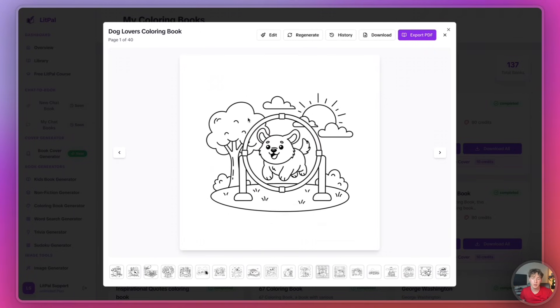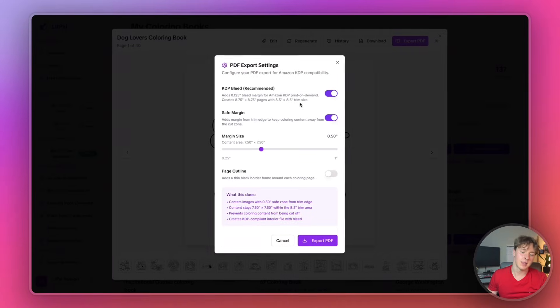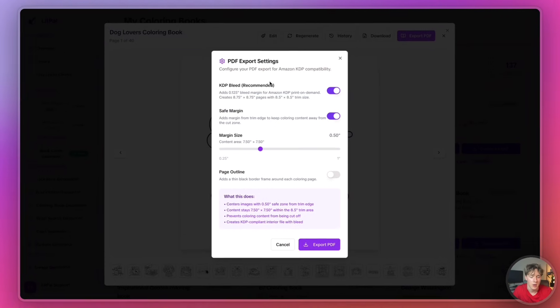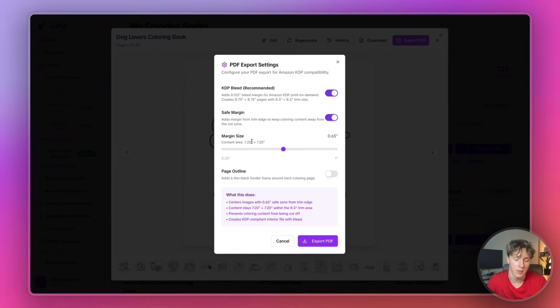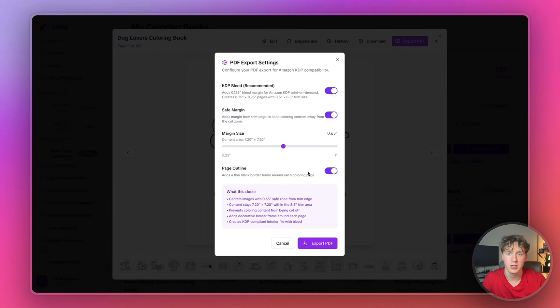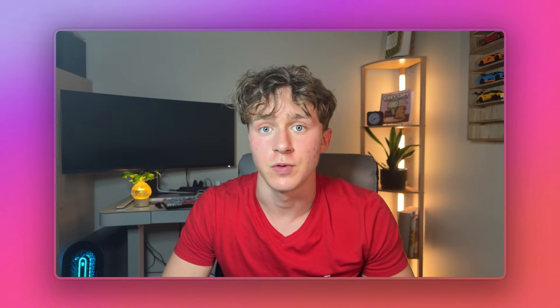Now that our entire coloring book has been finished using Litpal, we're going to export it all as a pre-formatted PDF. I'm going to come to the top right corner and press export PDF, then configure the settings. It's very important you pay attention to this next step because this is how you configure your book settings to get it published to KDP. I'm going to have KDP bleed turned on, safe margin enabled, and for margin size I like to increase this to 7.20. I'll also add a page outline around the images. Then I'll press export PDF and wait about a minute for it to finish.